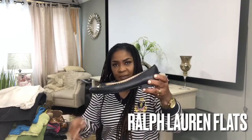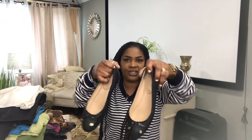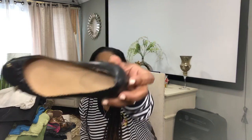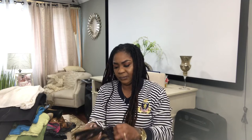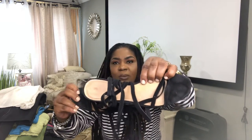Next up I have these Ralph Lauren ballet flats in great condition. This is a size 10 and has a little bow in the front. And this is a Madewell strappy sandal — size 11, suede. That's it for the shoes.